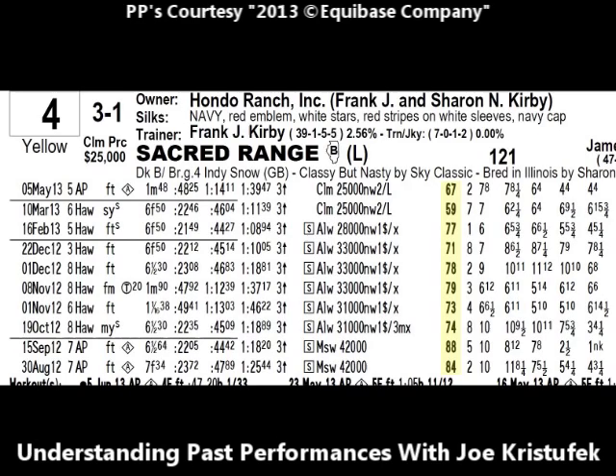Use the speed figures as a guide as to who is capable of winning the race. If you see a horse consistently racing in the 80s against a horse consistently racing in the 60s, chances are the horse with the higher speed figures is the faster, more accomplished, and more talented racehorse. Next, you'll see the position the horse broke from the starting gate — Sacred Range broke out second. Then you'll see a little story of how the horse performed that day from start to finish. At the very beginning, Sacred Range was in seventh position, eight lengths behind the leader.